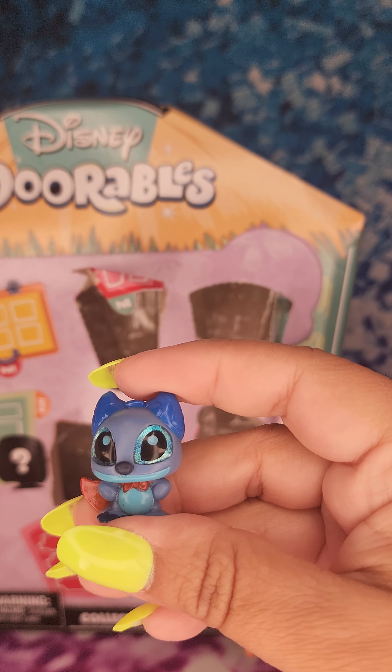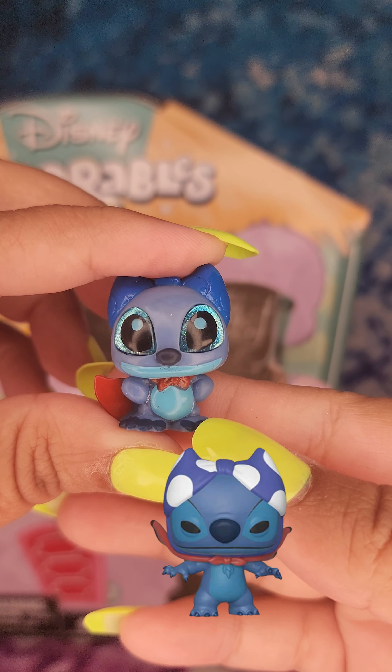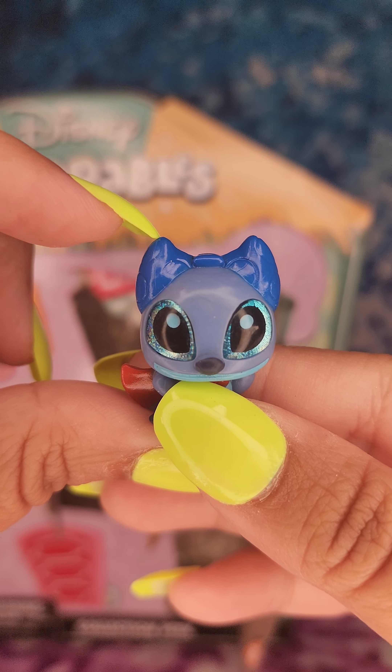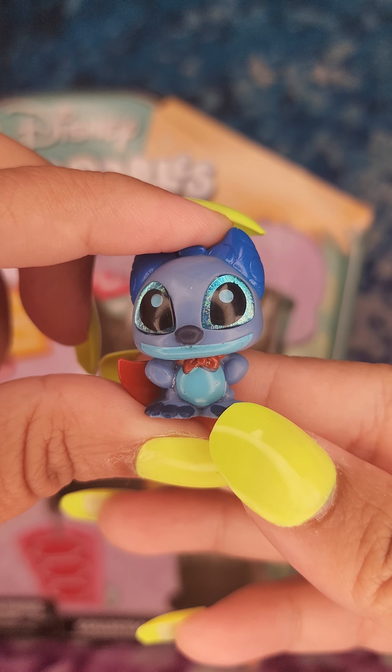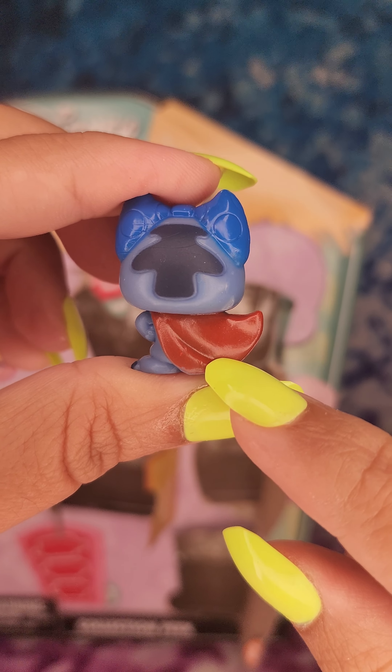Next up is Hero Stitch. Now to me this one looks like a girl because it reminds me of a girl with her blue bow, although Stitch is a boy. But he has a red superhero cape.